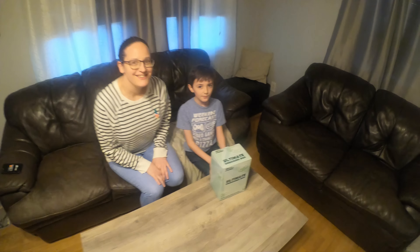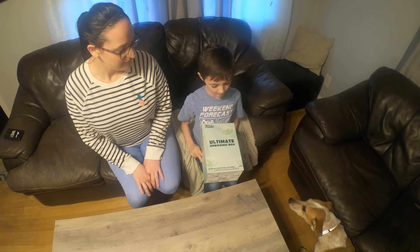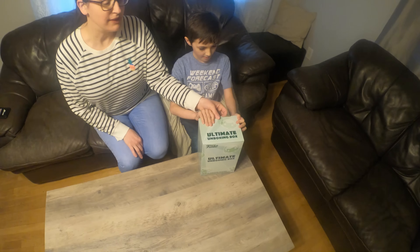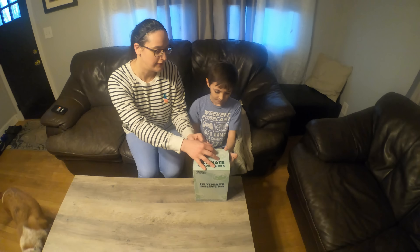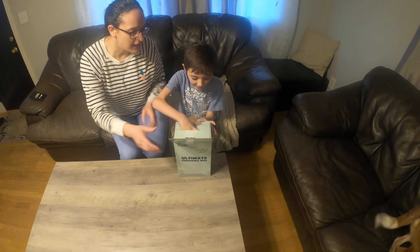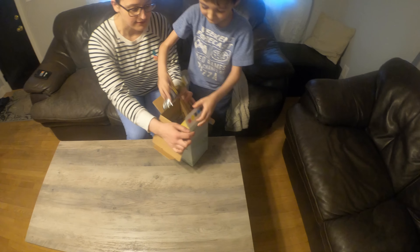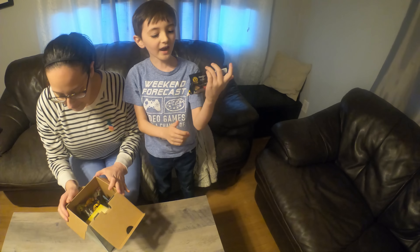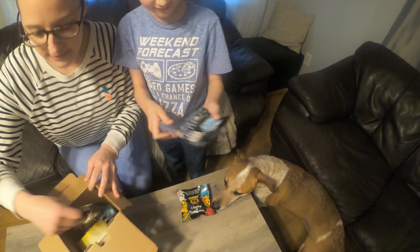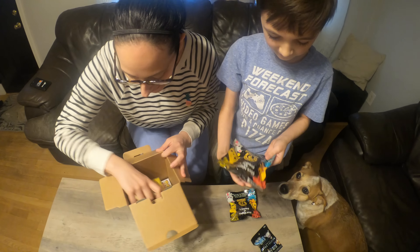Hey guys, so today we went shopping and we went to GameStop. We got this — time to open it! It's a blind pack, we don't know what's in here. There are five items in here.